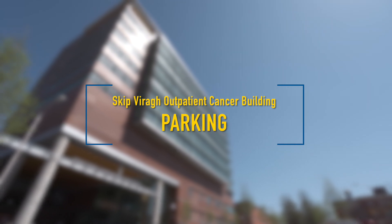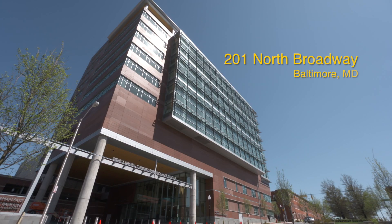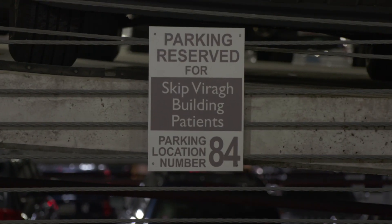The Skip Vera Outpatient Cancer Building is designated for patients being treated for solid tumors. The building is located at 201 North Broadway, adjacent to the Orleans Street garage, and that's where you'll find specific parking spaces marked for the Vera Outpatient Building.